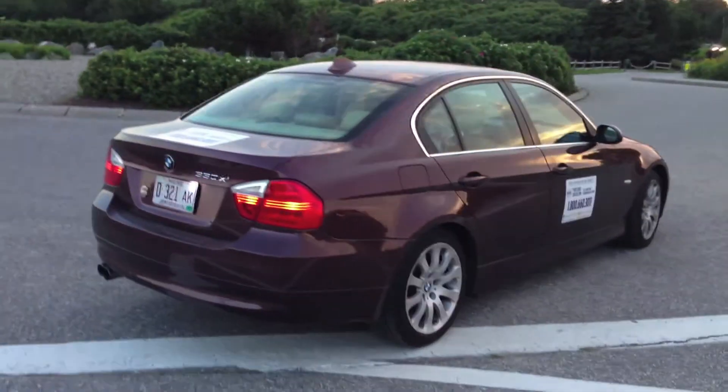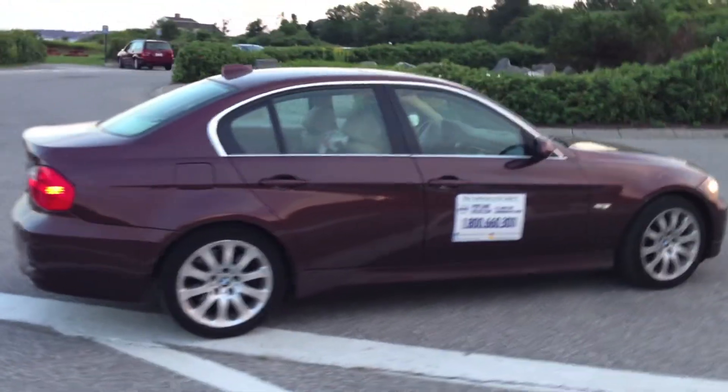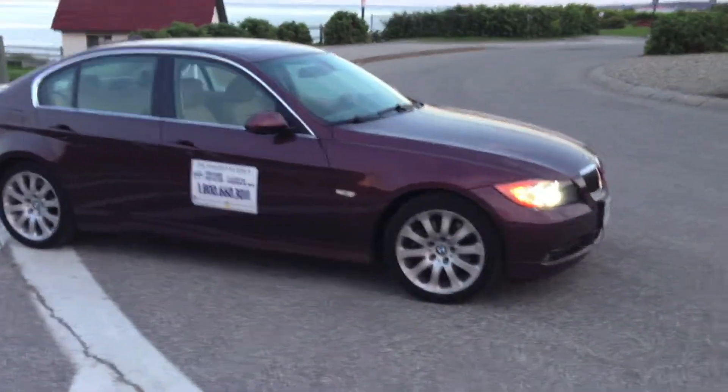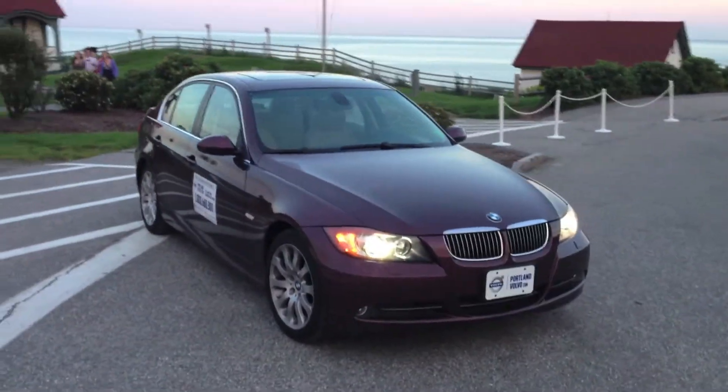These magnets on the outside are obviously not included in the car — these are my magnets I use when I'm driving around so people can see that it's for sale. These nice side mirrors bend down when you're reversing, and then of course you have those active bending HID lights. Gorgeous car.